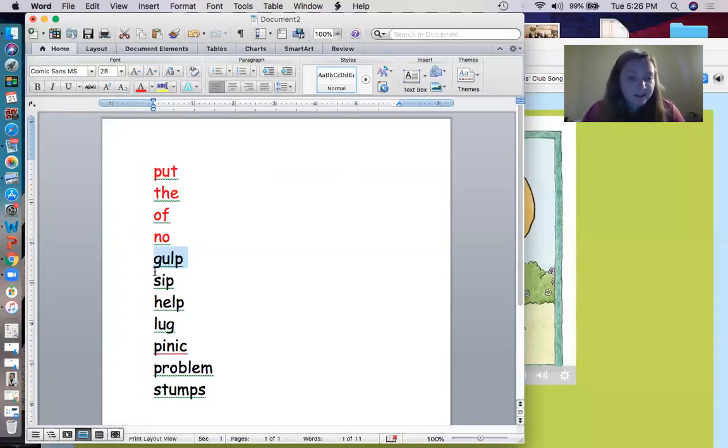All right, let's do the next word. Want to sound out with me? Ready? S, I, P. Sip. And that means to take a small drink of something. To sip.